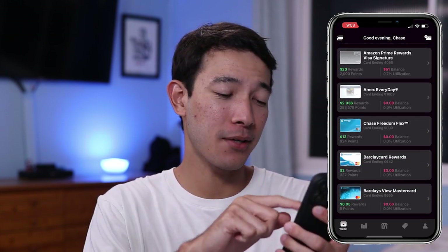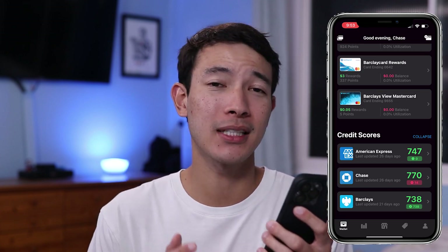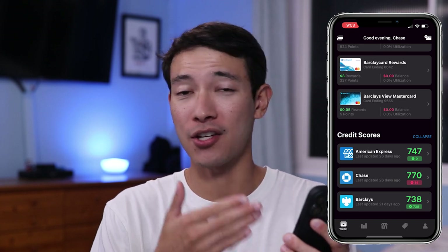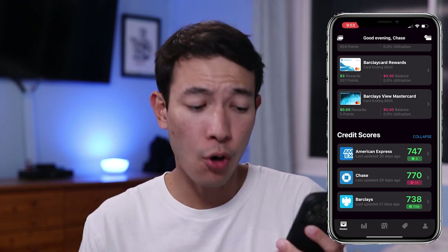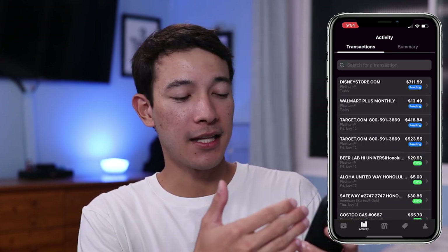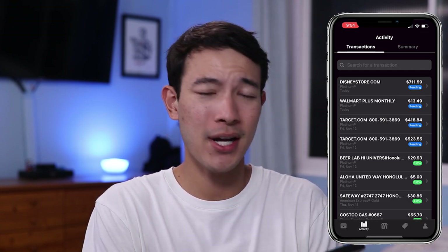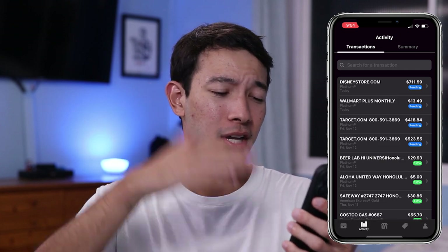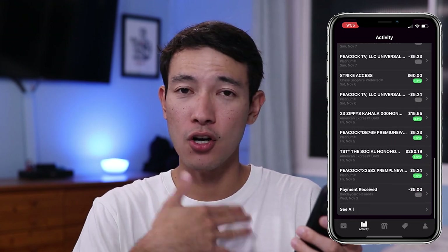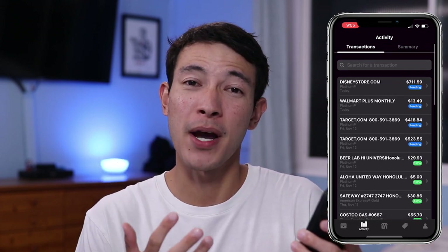Going back to the main page, the last thing at the very bottom is going to be your credit scores. It pulls in the credit score from your bank or credit card company that you have linked up to your account. Just be aware that these are not your actual or accurate FICO credit scores. Moving over to the next tab, which is the activity tab — this first page is nothing special. It's just a transactions list of all your credit card transactions in one spot, which can be helpful, but nothing too crazy.